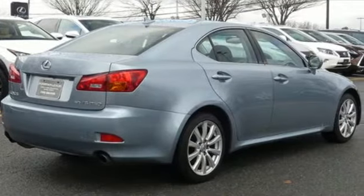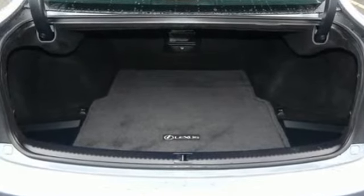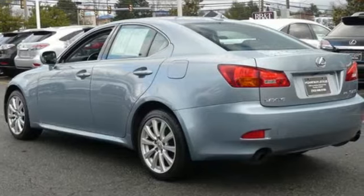Edmunds.com explains the ride is controlled but soft, and its silent cabin devoid of any noise, harshness, or vibration is a portrait of tranquility.